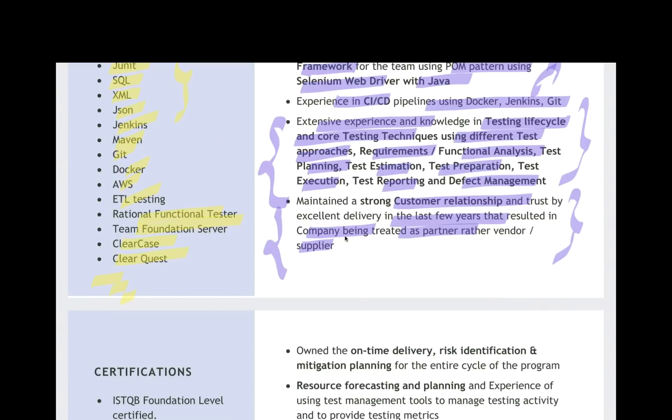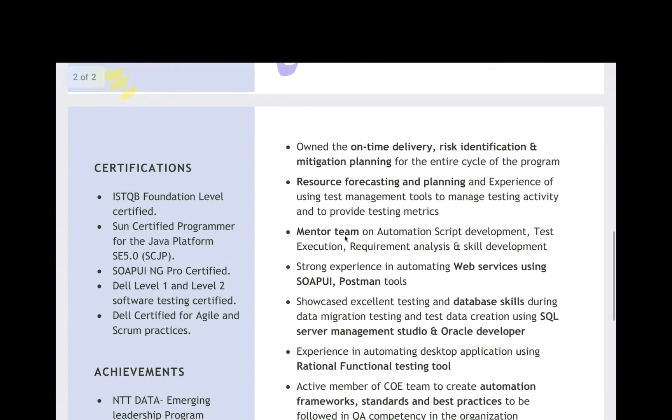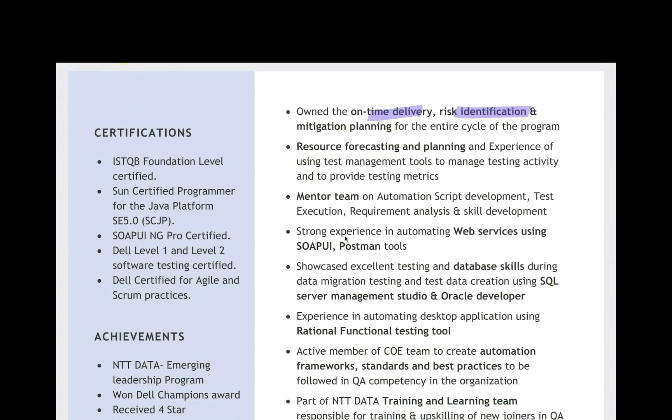It looks like she is very mature and well-experienced, and whatever 11 years of experience she wants to highlight with respect to the profile is very well highlighted here. Then a couple more points on on-time delivery, risk identification, mitigation planning for the entire cycle of the program, resource forecasting and planning. This shows that you know how to do resource forecasting with respect to test management tools, manage testing activities, provide testing metrics, and manage resources. You have the maturity and capability to become a team lead or test manager.